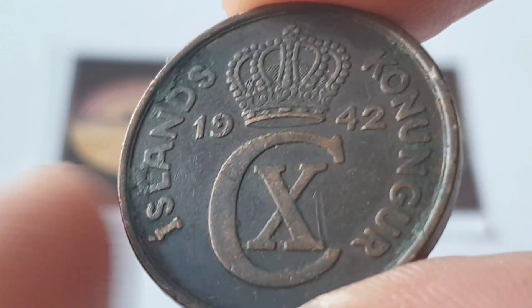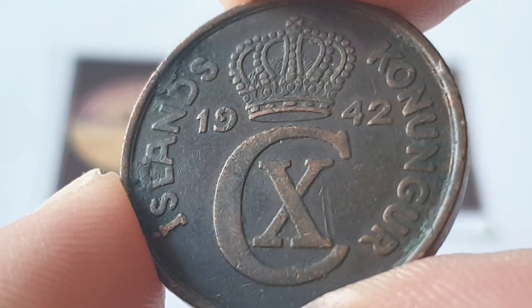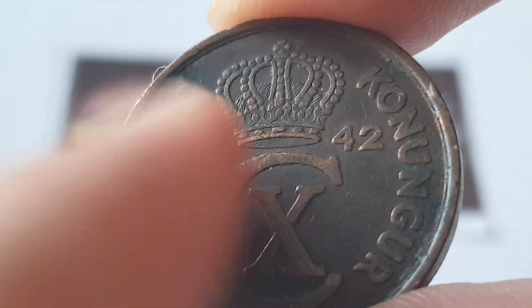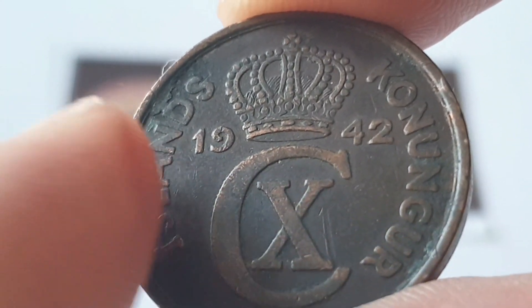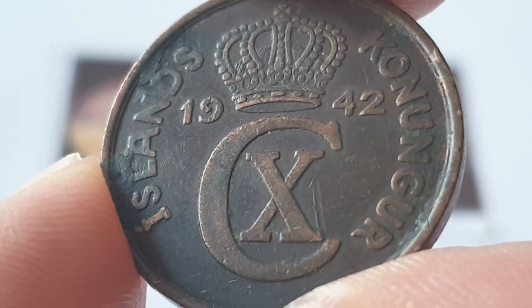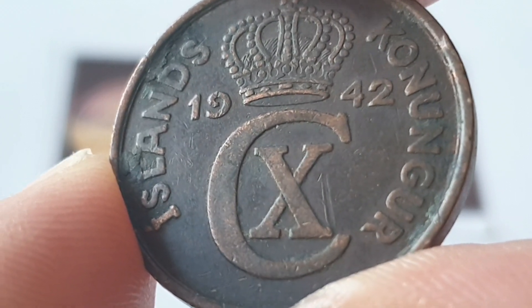As you can see, this is the obverse side of the coin and I have the dual language translated into English. This means Kingdom of Iceland, with the Icelandic crown at the top and the date of 1942. You have the CNX which is the Royal Monogram of King Christian the 10th of Denmark.